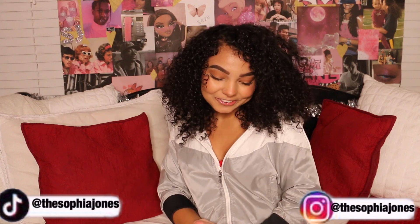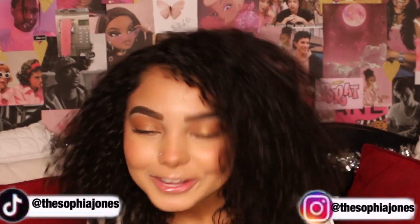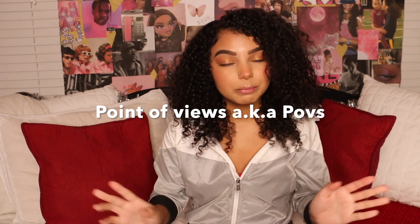Hey guys, welcome back to my channel and happy day seven of Vlogmas. I was thinking about what could be helpful to other people. If you know me or you've seen my TikToks before, you know I do a lot of acting-type videos and POVs. I thought it would be a good idea to make a video showing you guys how I make my point of views and give you some tips. If you're new here, make sure to give this video a thumbs up and subscribe.